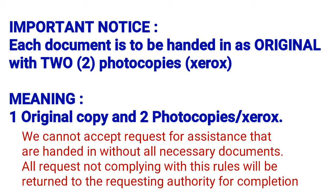Important notice: each document must be submitted as an original with two photocopies, meaning you need one original copy and two photocopies or xerox copies of each document.